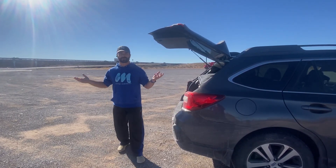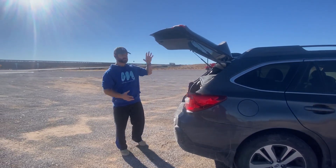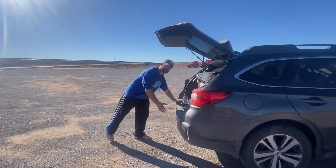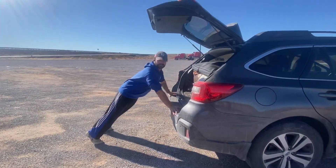Hey guys, taking a quick break on our road trip — wanted to share this idea with you. Lift up the trunk; if you can get to some empty space, even in a parking lot, you might look a little weird — that's okay. Just do some push-ups to get some blood flow going.